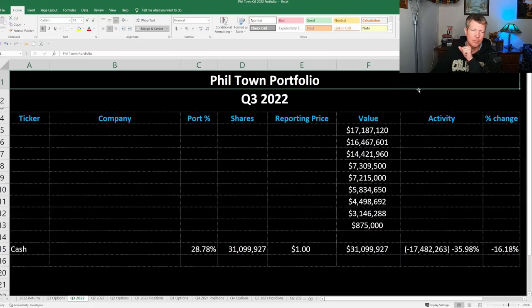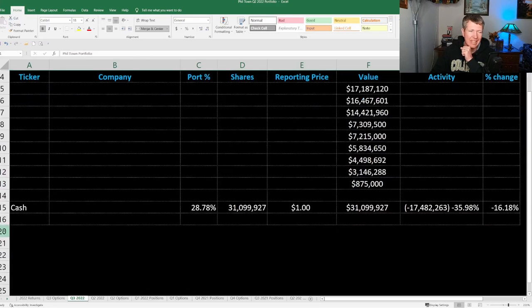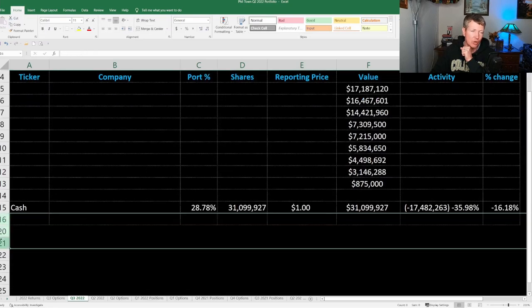We're going to go through each one of his positions in his portfolio. He did sell out of one completely in the quarter, and he actually bought some new shares of a new position. In his Q2 2022 portfolio, he had sold some put options and those went through, so it looks like he bought some, which we'll talk about in this video. Let's first talk about the stock that he sold out of completely in the quarter.